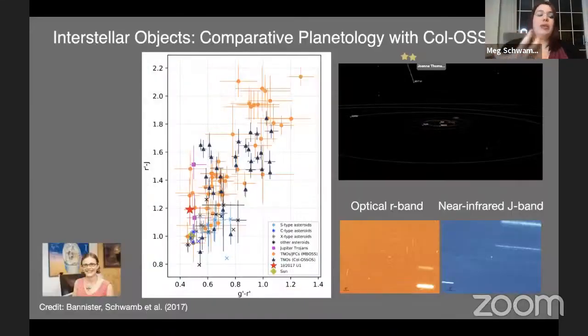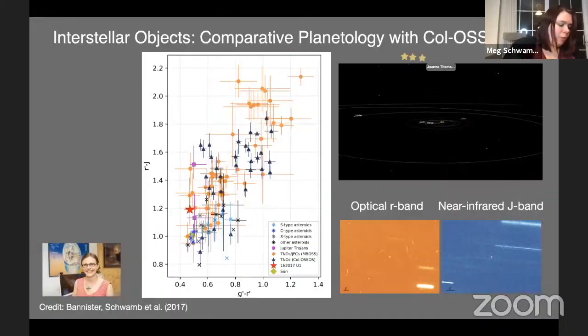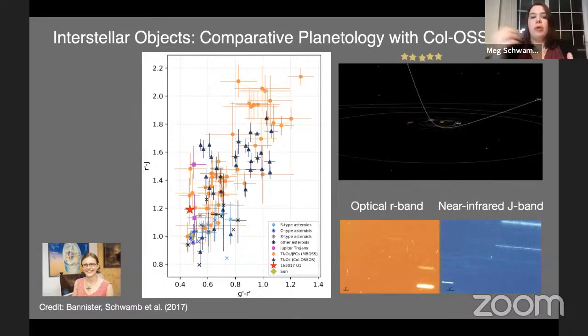Another unique observation has been doing comparative planetology — thinking about what we can do with interstellar objects. By having a large sample, we can compare to things coming into our solar system of similar or smaller sizes. Oumuamua was the first interstellar object — a planetesimal formed around another star, kicked out, and came falling into our solar system temporarily. We were able to get director's discretionary time with Gemini, led by Michelle Bannister, to get the same kind of Colossus observations on Oumuamua so we could compare it.